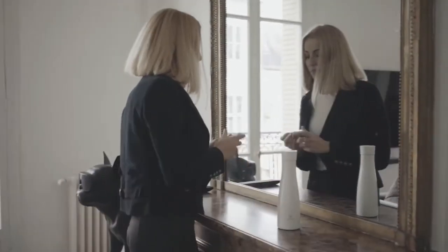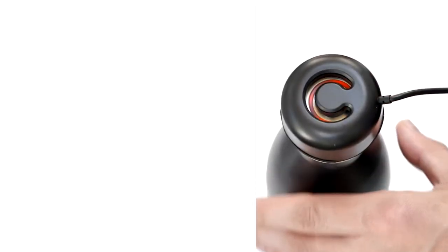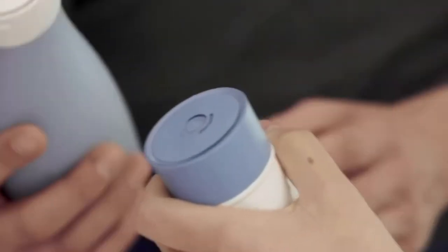Each charge lasts about a month with one sterilization per day, and you can easily recharge with a magnetic cable. It comes in two sizes and a variety of colors to suit your specific needs.